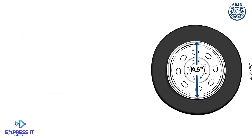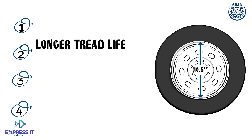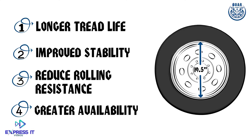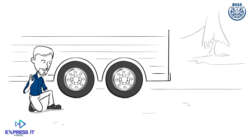He also tells Bill that when compared to other tire alternatives, Bohr tires provide longer tread life, improved stability, reduced rolling resistance, and greater availability. Bill's thankful that he found the best possible rim and tire combination for all of his trailers.